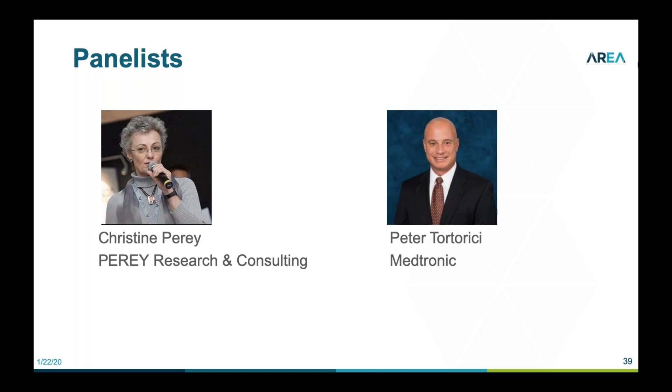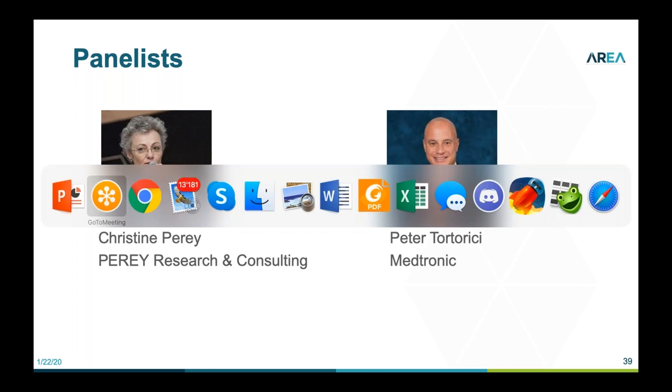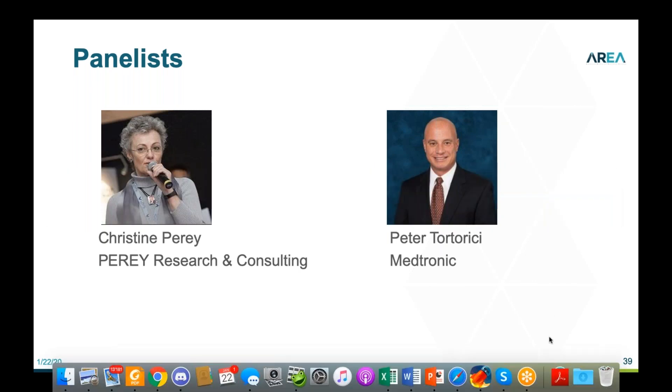Thank you, Pete, for taking the time. Thank you everybody for your attention. This webinar will be archived and available on the area members portal. Have a good day. Thanks Christine for hosting. Bye everyone.